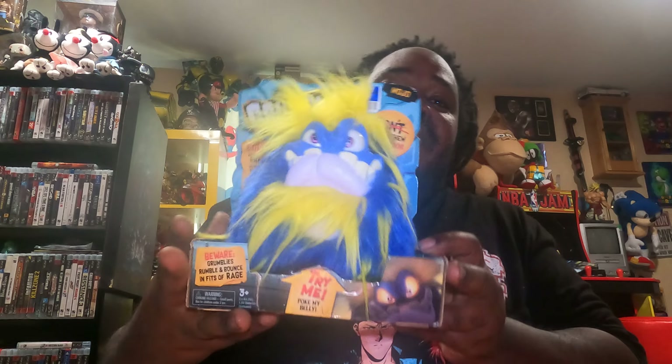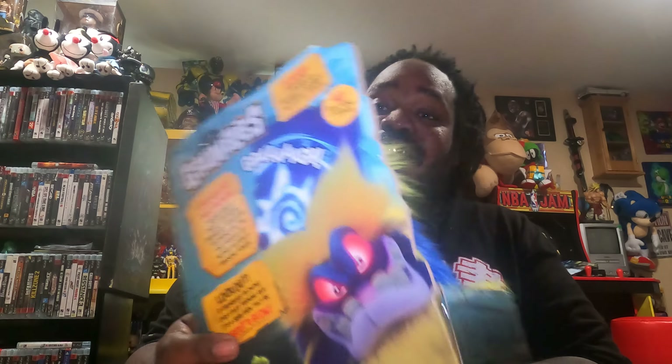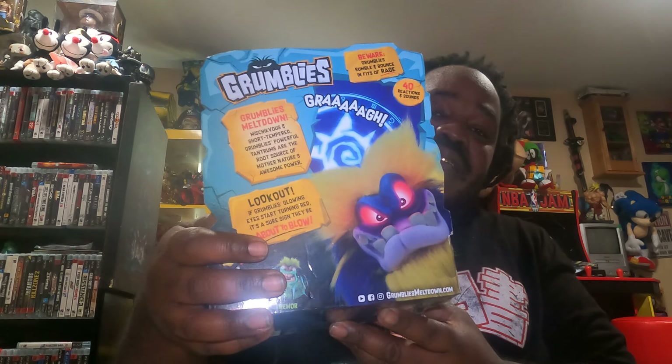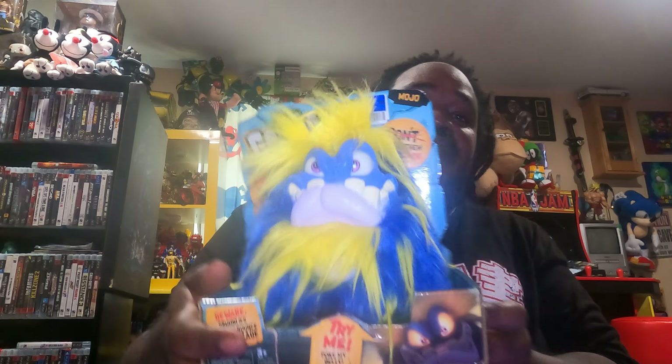Well, I picked up this here Grumbly. You know I collect these Grumblies, man. I have another one — a blue one this time, guys. A blue Grumbly and it's in the box. First one I got in box. And I'm glad to add this to my collection of Grumblies.